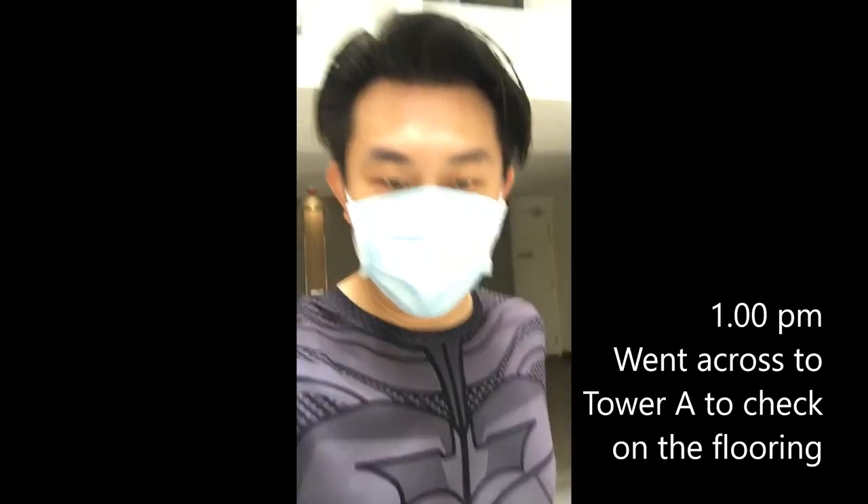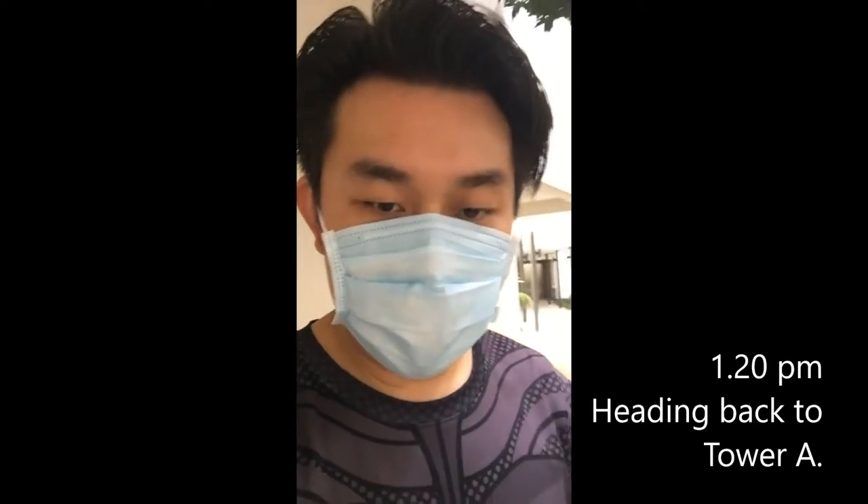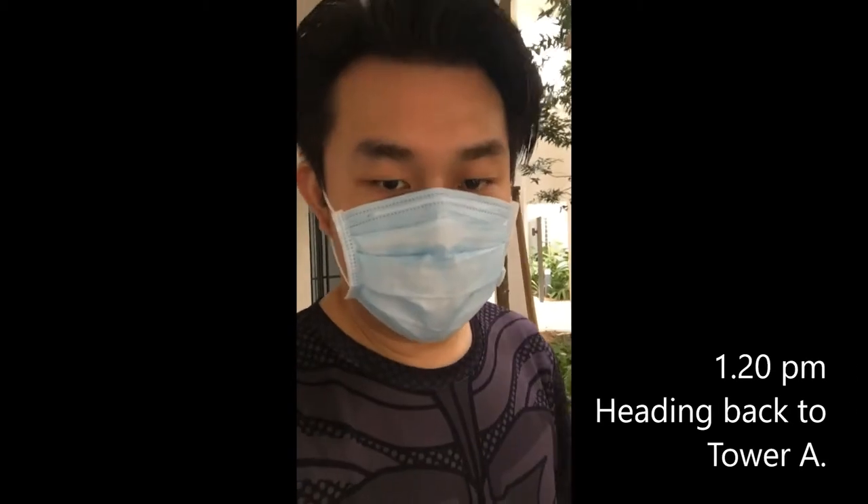So this is me running around Tower A, Tower B. I'm heading to Tower B now to check out the delivery person and also the electrician for the 2 units.